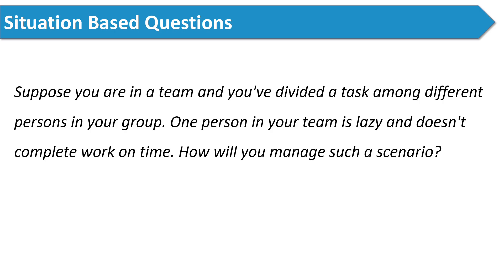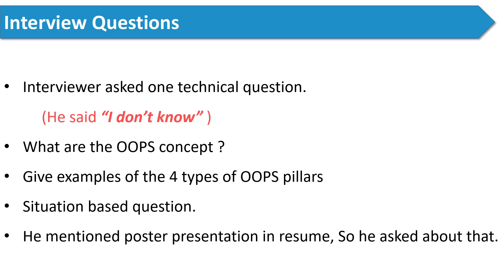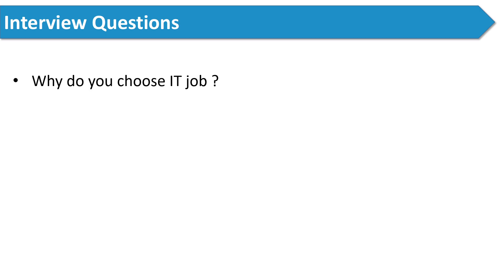Since the candidate mentioned leadership qualities in his introduction, the interviewer asked him situation-based questions. This type of question may vary from person to person depending on the skills mentioned in your resume or introduction. The interviewer uses these to cross-check whether you really have the skills you claimed, or are just trying to impress. So be honest in your interview. The next question was about the poster presentation he had mentioned in his resume. Then the interviewer asked: why do you choose an IT job? I have already explained how to answer this in a previous video — the link is in the description box.